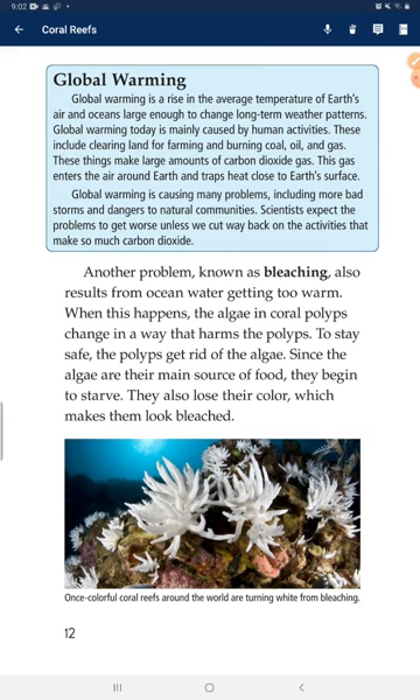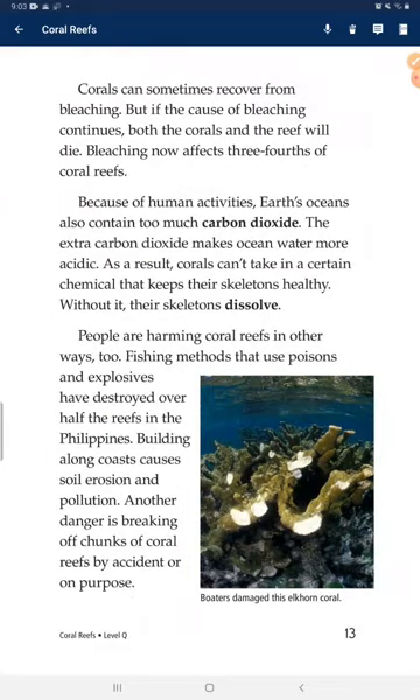Another problem known as bleaching also results from ocean water getting too warm. When this happens, the algae in coral reefs change in a way that harms the polyps. To stay safe, polyps get rid of the algae. Since the algae are their main source of food, the polyps begin to starve. They also lose their color, which makes them look bleached. Corals can sometimes recover from bleaching, but if the cause continues, both the corals and reefs will die. Bleaching now affects three-fourths of coral reefs.